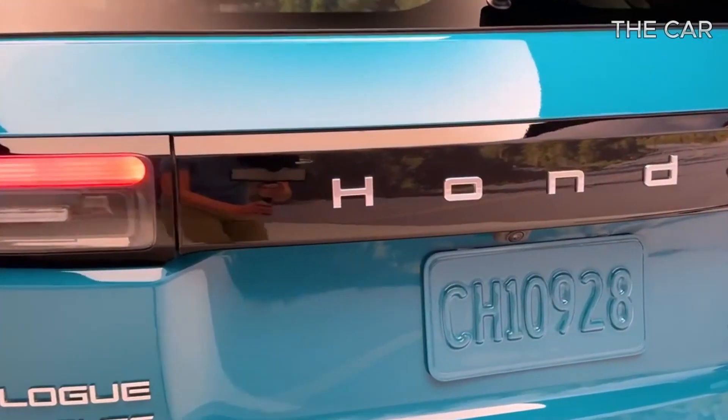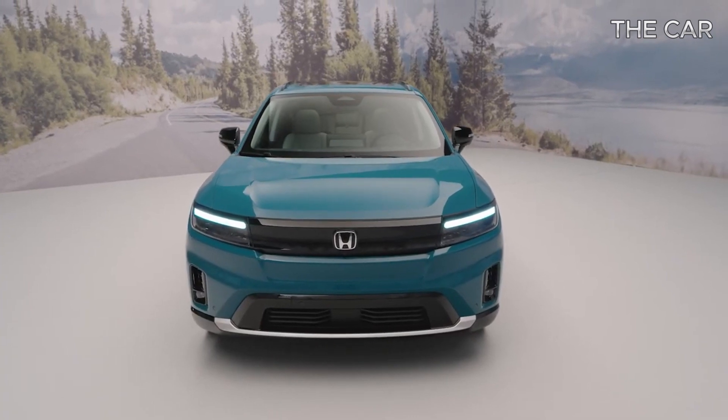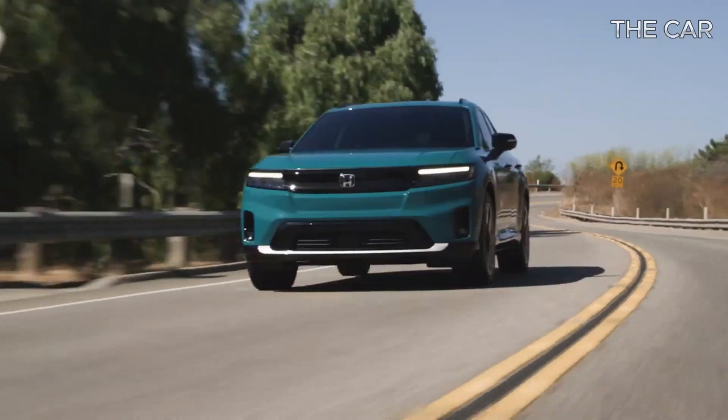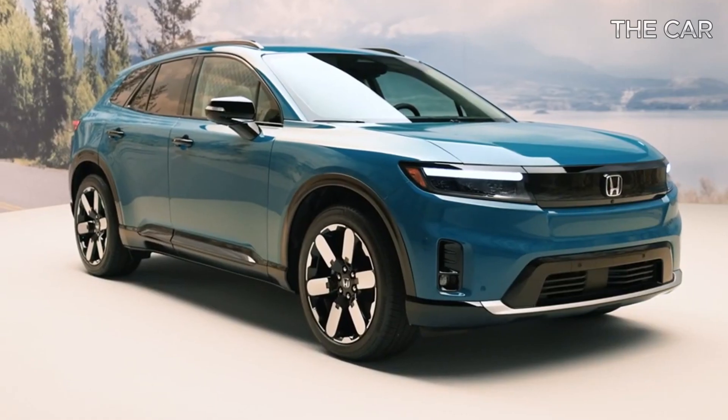Introducing the 2024 Prologue SUV, Honda's latest venture into the realm of electric vehicles following the previous Clarity sedan. Unlike its predecessor, the Prologue adopts a more understated appearance, subtly signaling its commitment to eco-friendliness.